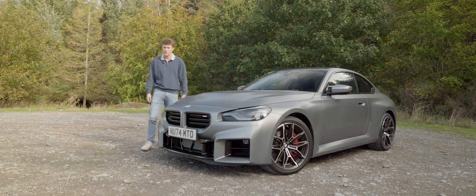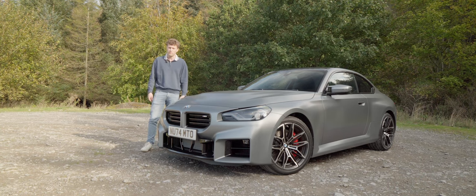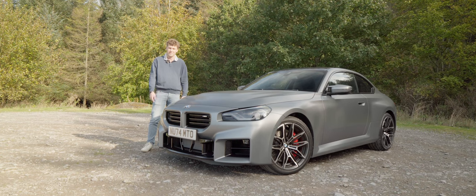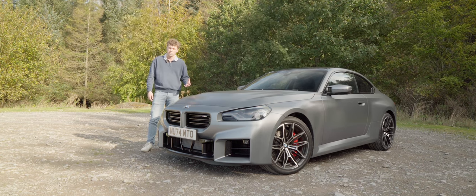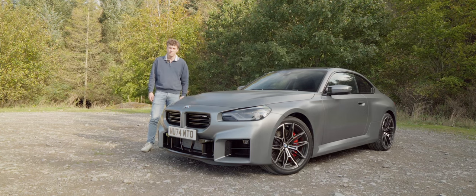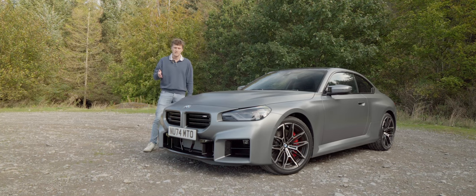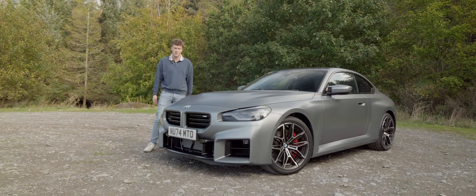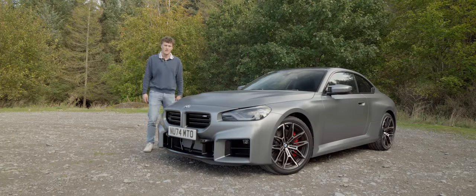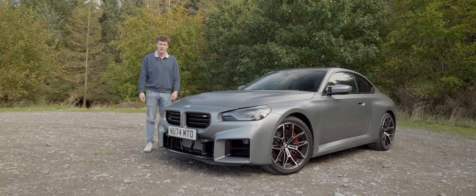The Toyota GR Supra was definitely one option I considered, but I was also interested in the G42 BMW M240i. However, when I drove the G87, this car just felt so much more special than either of those two. That S58 engine just has so much appeal. I want to give a special shout-out to the guys at Virtue BMW Teesside for really helping bring all this together, because I was in quite a sticky situation with my 335i, but thankfully we were able to make it all work. I'm really excited to show you guys around this car - let's take a look.